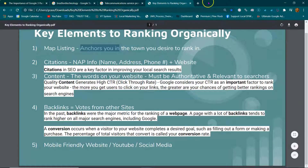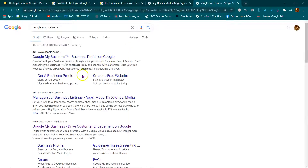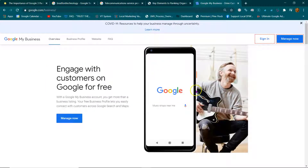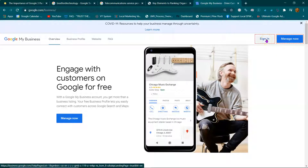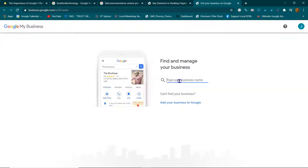If you don't know how to set up this map listing, go to Google My Business. You're going to sign in with whatever email you want. Each map listing needs its own email. You can have multiple map listings, but each one needs its own email.